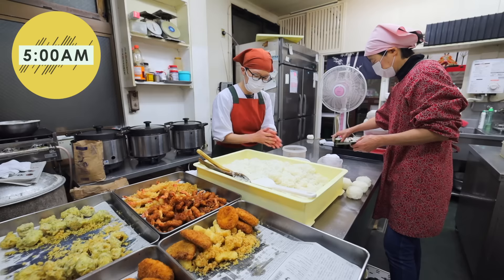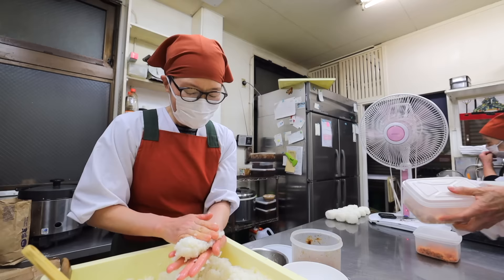Around 5am, one more worker arrives to help the team. When asked how long they've been working here and how they found the job, the answers reveal a natural path into the shop.